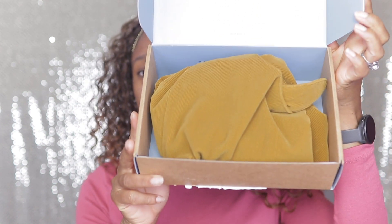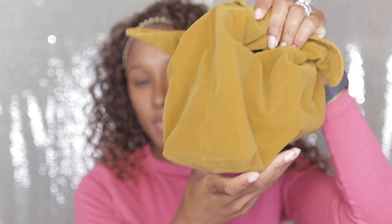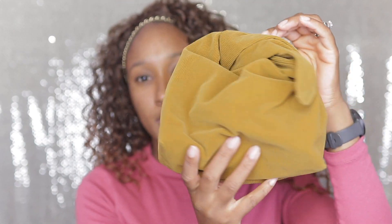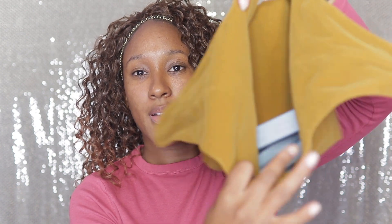These products came in the cutest little makeup bag — very, very high quality bag, it's super nice. And inside is all the products that they sent over to me. I'm going to show you each of the products and then we're just going to do a little demo. So this is called the Minimalist Perfecting Complexion Stick.